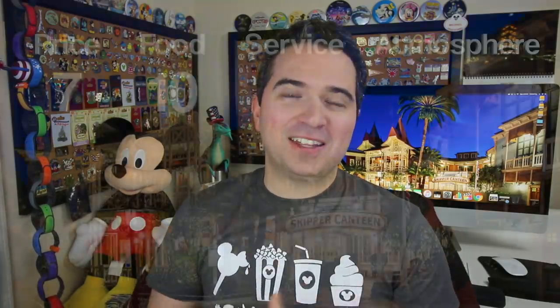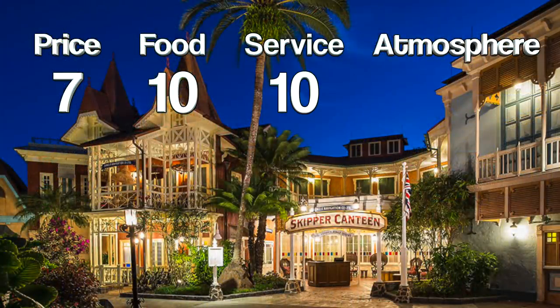Personally, I do prefer this kind of joking where they joke about the environment, things around you, and the food — just a funny humor throughout the meal instead of directing the jokes right at you. It's a different style, you have to like what you like. For me, Skipper Canteen's humor was perfect. The service was great. I never waited long for anything. I've got to give it a 10 out of 10.